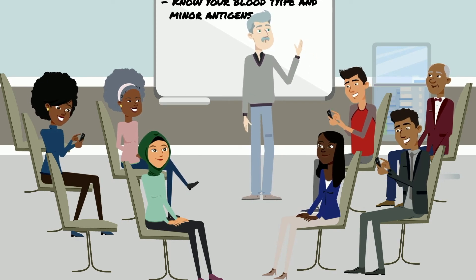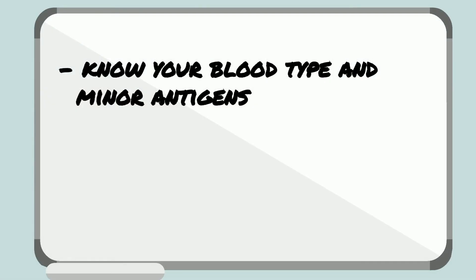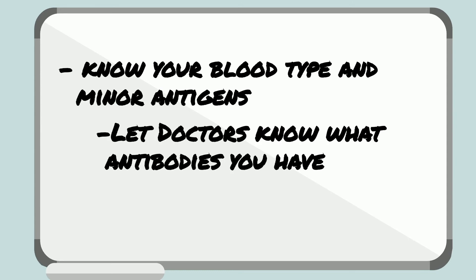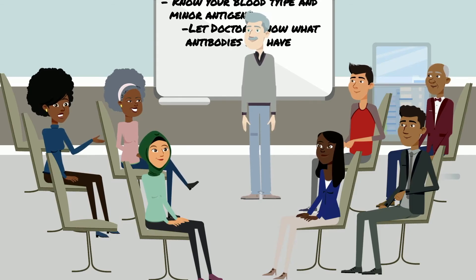You can help by knowing or carrying a record of your blood type and sharing it with them. The second goal, if you ever do develop any antibodies, is to definitely let doctors know what antibodies you have, so they can be sure not to give you blood that has those specific antigens. Won't they test Marcus' blood for antibodies before they give him a transfusion?